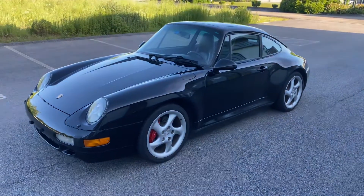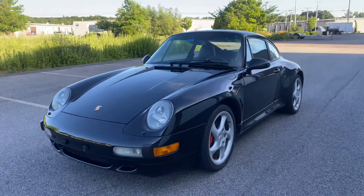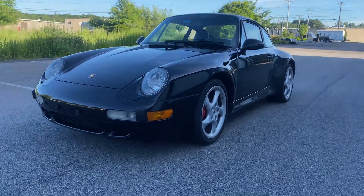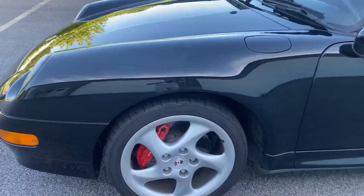This is a walk-around video on the 1997 Carrera C4S — 993 of course — wide body, all-wheel drive, with 18-inch turbo twist wheels and 2016 Sumi 2 Moe tires.